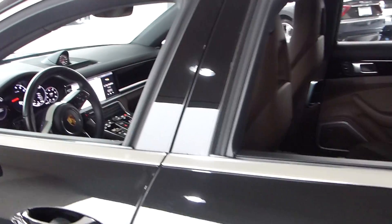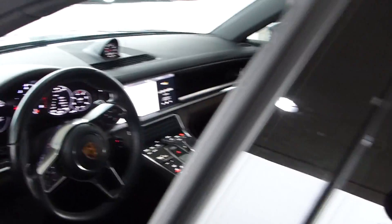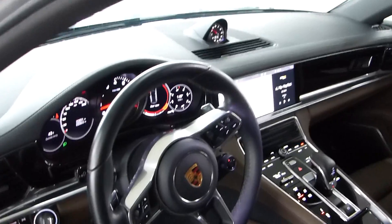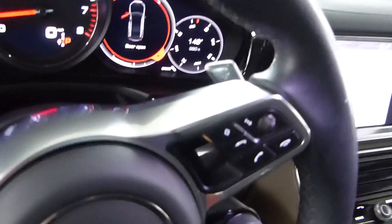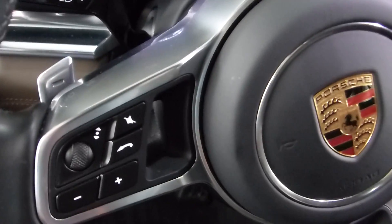This is the new body style for the Panamera, which is very nice. Very subtle changes in the body, but where the big changes are is inside. This is the 4S, so it does have the sport steering package for that reason.